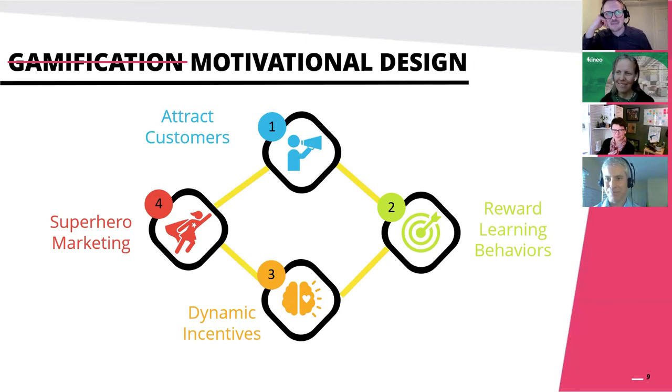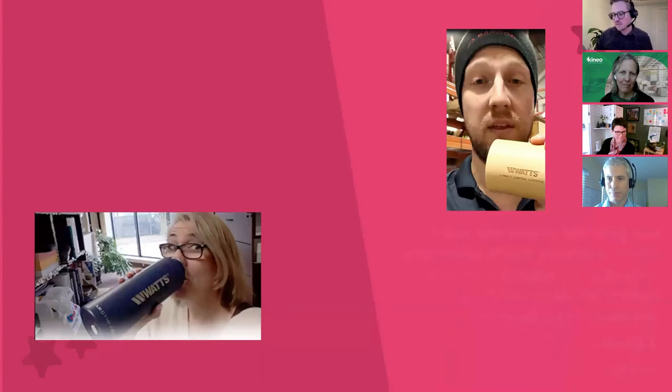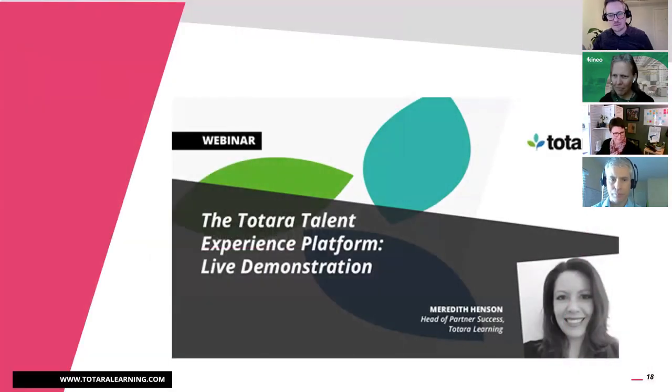We also have another webinar coming up next week on the 23rd of February, where we'll be doing a demonstration of the Totara Experience Platform - everyone's welcome to come along. Do keep an eye out for our other webinars on the website and in the Totara community. Thank you to all of you for showing us this great case study and your success - we hope it continues to grow, and we'd love to see you turn on Totara Perform and Totara Engage in the future as well.